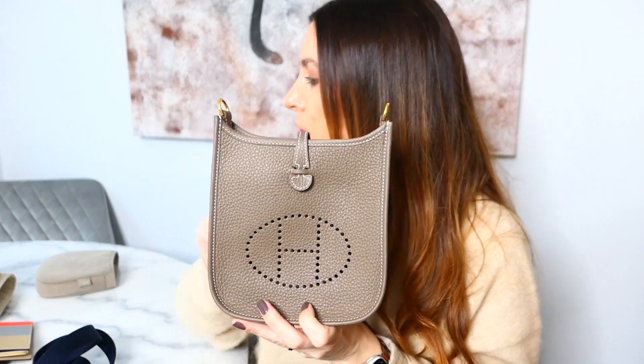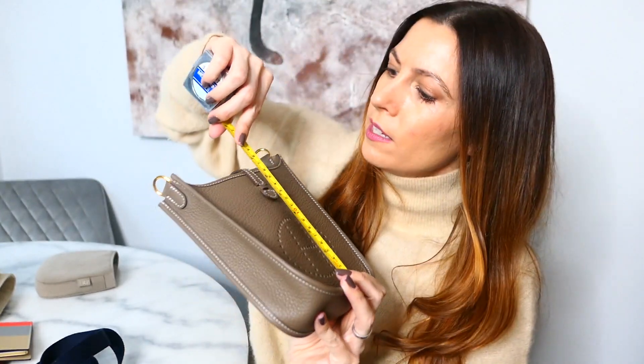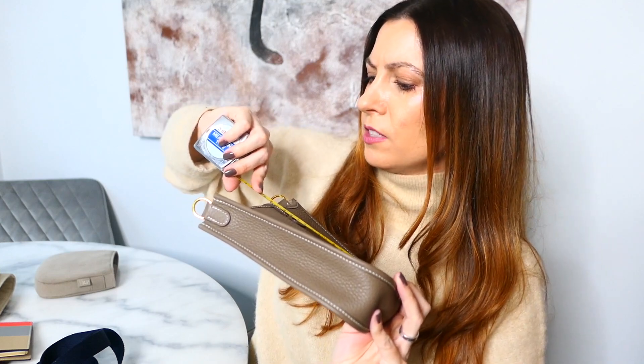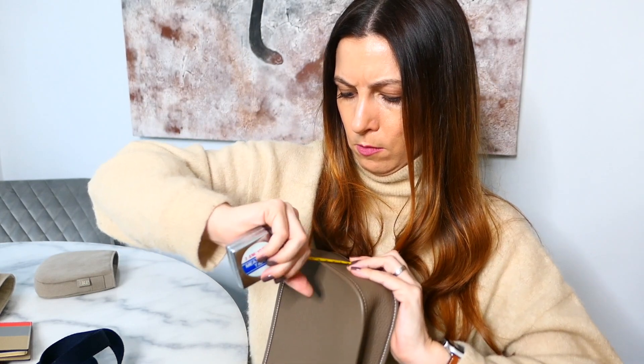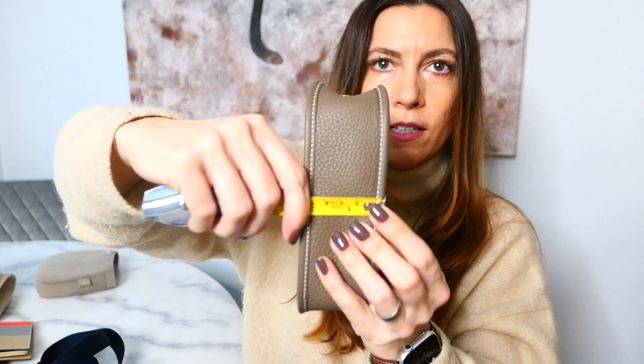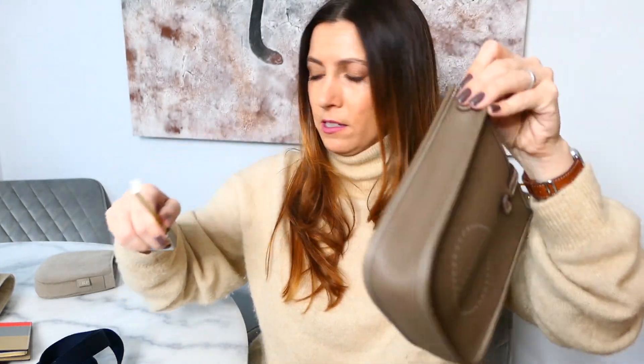I'm going to start off with the measurements. From base to top it is basically just shy of seven inches, so about 18 centimetres. Width is 17 and a half centimetres — again, just under seven inches. The depth does vary: at the bottom, its widest point, it is two and a quarter inches, so five and a half centimetres. And at the top, the narrowest point, it is basically one and a half inches, just shy of four centimetres.